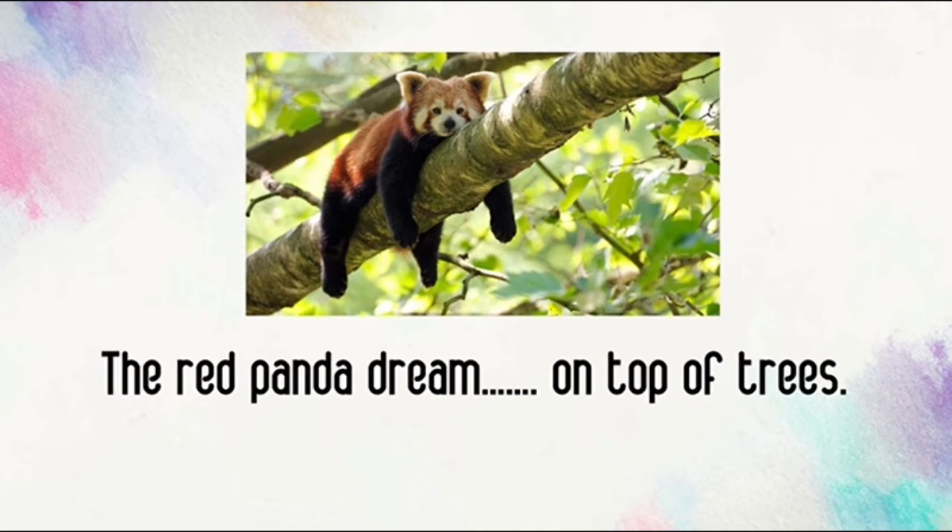The red panda dreams on top of trees. Do we put super S on this sentence? Yes! There is only one red panda, so we put super S. The red panda dreams on top of trees.